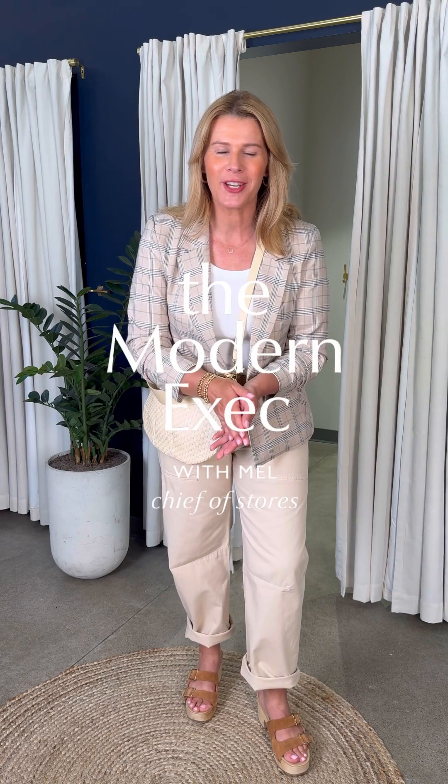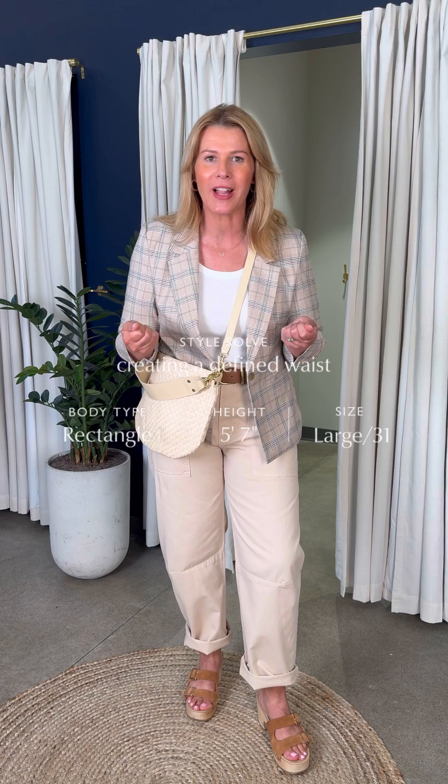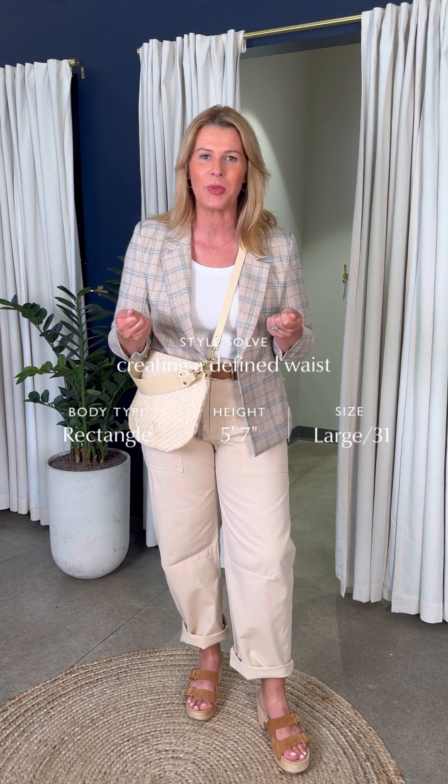Hi, it's Mel, Chief of Stores for EverEve, and I got back in the fitting room with you today to show you my favorite work travel outfit. I love some of these new pieces — great neutrals for summer.